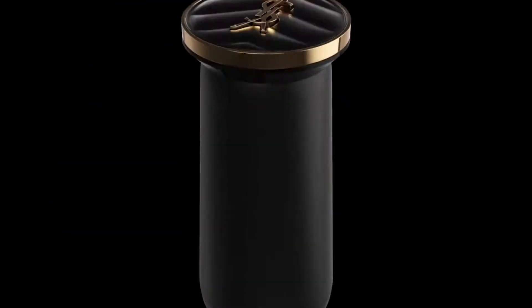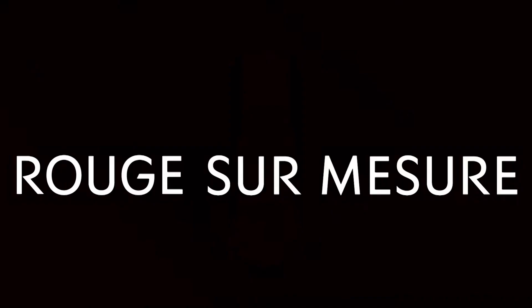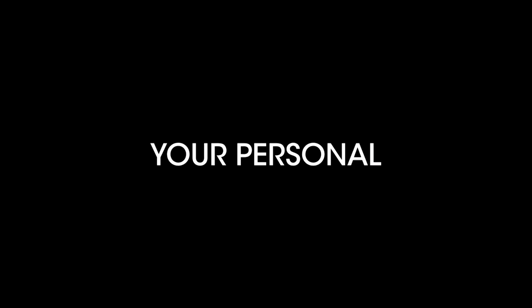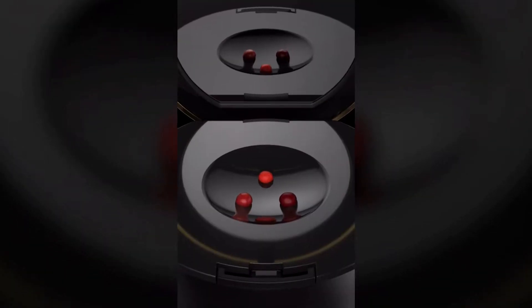Yves Saint Laurent has created a 3D printer that you can take anywhere with you. What does it do? It prints any shade of lipstick you want. You just hold up your camera on your phone, and you say, I like the color of that red thing over there. It dials it in, transmits it to the 3D lipstick printer, and all of a sudden it's printing out the exact same shade that you just saw, and you just put it on your lips. You can also scan your outfit and it'll suggest a matching lipstick color to go with it.